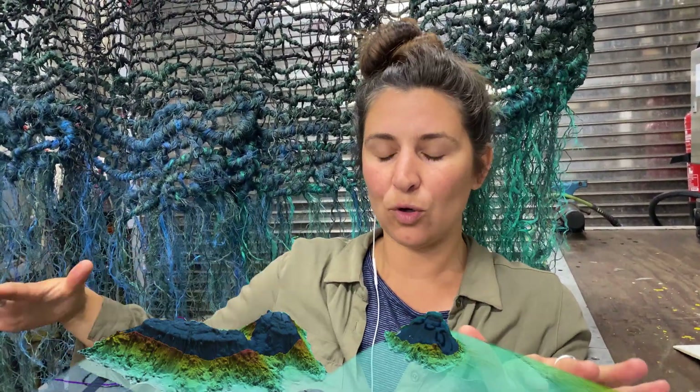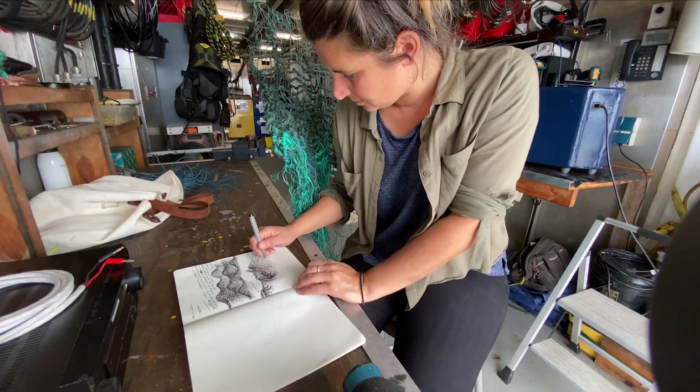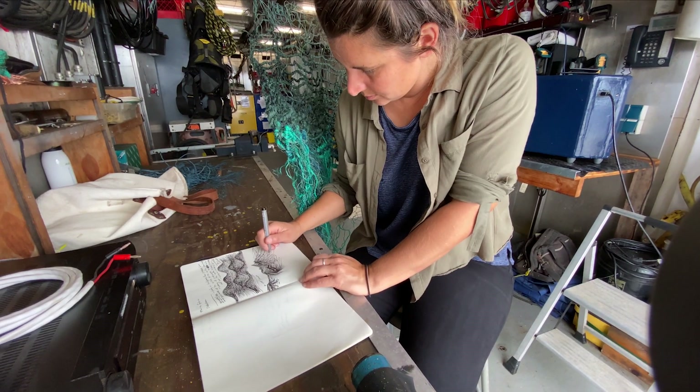We're mapping it with a multi-beam so it gives us a really high definition reading of what the actual floor looks like, and looking at those three-dimensional landscapes to inspire and really exaggerate some of the three-dimensionality that comes through naturally in my weaving.